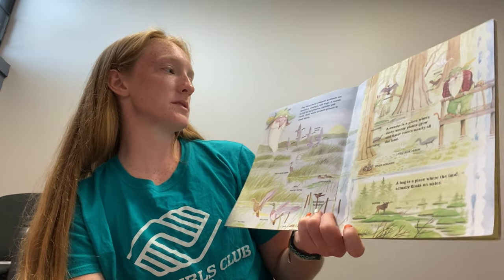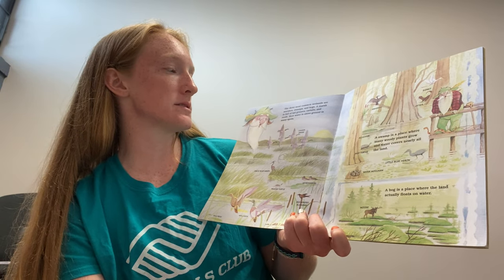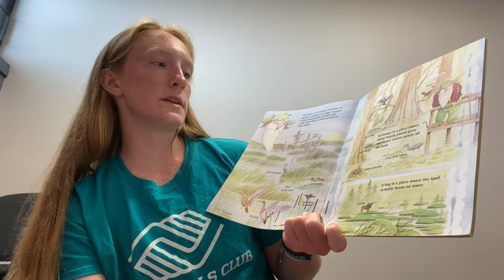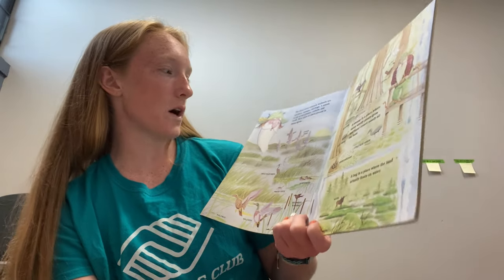The three most common wetlands are marshes, swamps, and bogs. A marsh is full of tall grass, cattails, and reeds — water is above ground in many spots. A swamp is a place where many woody plants grow and water covers nearly all the land. And a bog is a place where the land actually floats on water.